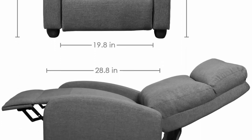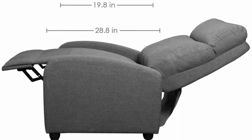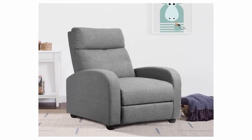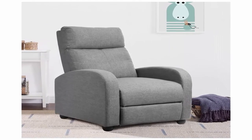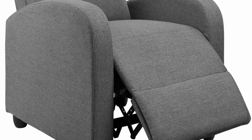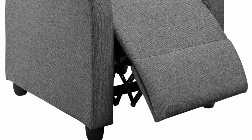Maximum capacity: 265 pounds. Seat height: 17.7 inches. Seat dimensions: 19.8 inches W x 20.5 inches D. Back dimensions: 20.9 inches W x 29.1 inches H. Open dimensions: 19.8 inches W x 62.6 inches D x 29.8 inches H. Easy to assemble — just slide the backrest to the base connection and screw in the four legs. If you have any questions, please contact us; we are glad to help.